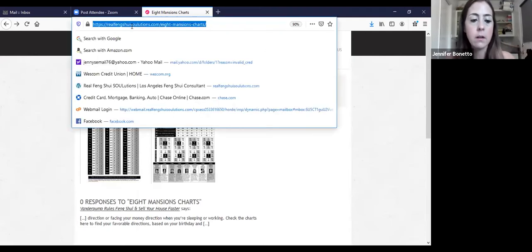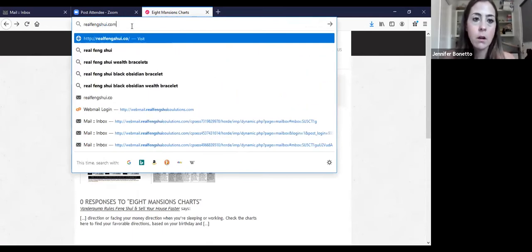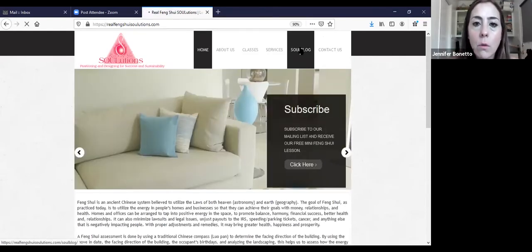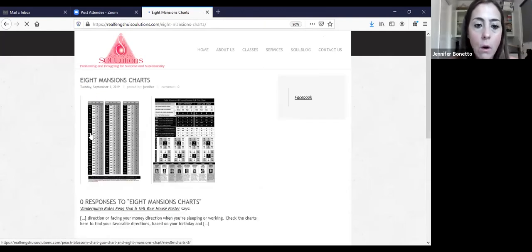So go to realfengshui.com — S-H-U-I.com. Once you're at the homepage, just go to the soul blog. Once you're there, go six down to the eight mansions charts. Just have this in the background ready to go. It'll be the last part of this lecture.